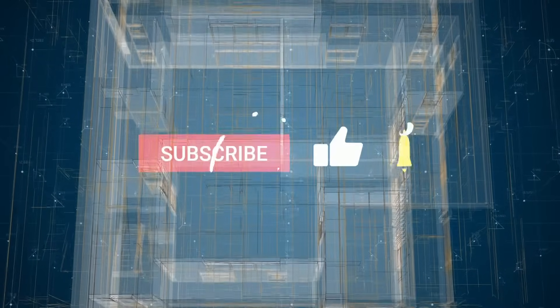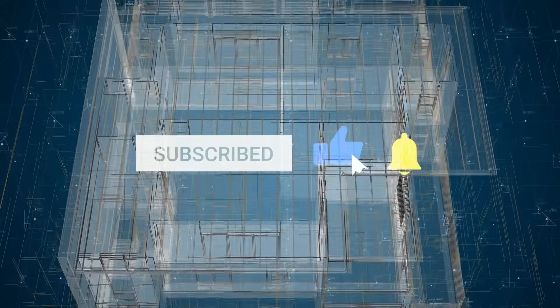That was the video for today. Hope you liked it. Don't forget to like, share, and subscribe to our channel. See you in the next video.